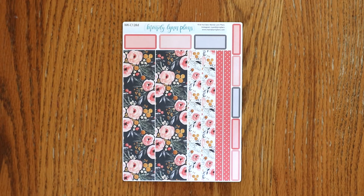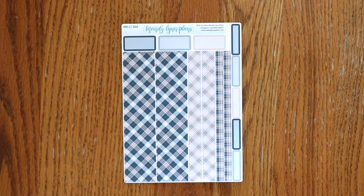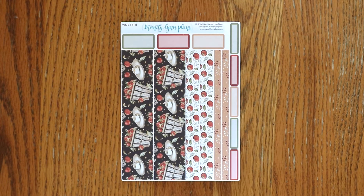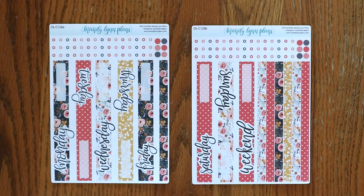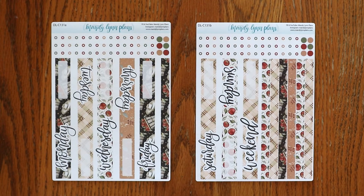Next up we have large washi sheets for A5 planners. Here is Midnight Bloom, Under the Stars, Cream and Navy Plaid, and Apple Picking. And for the A5 daily kits, we have Midnight Bloom, Under the Stars, Cream and Navy Plaid, and Apple Picking.